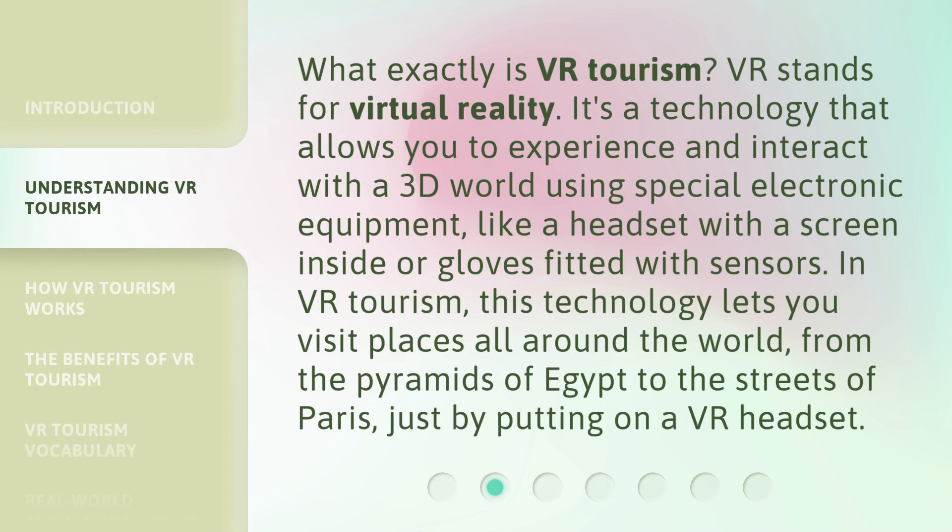What exactly is VR tourism? VR stands for Virtual Reality. It's a technology that allows you to experience and interact with a 3D world using special electronic equipment, like a headset with a screen inside or gloves fitted with sensors. In VR tourism, this technology lets you visit places all around the world, from the pyramids of Egypt to the streets of Paris, just by putting on a VR headset.